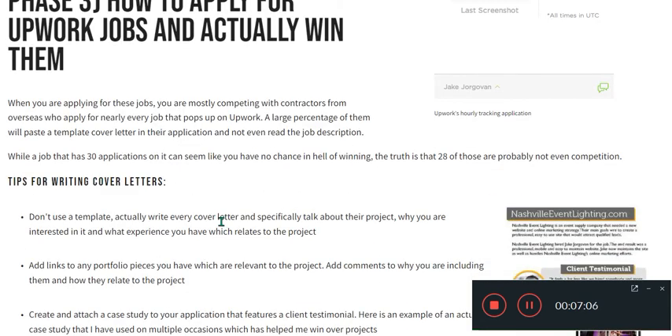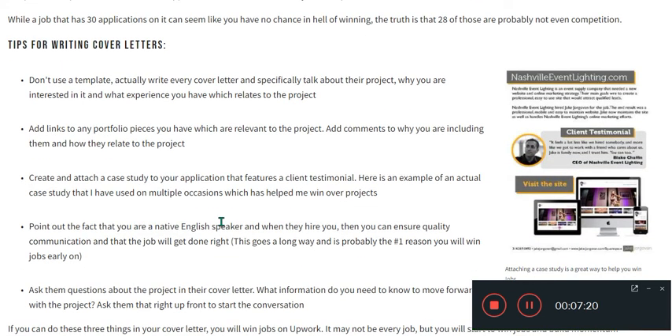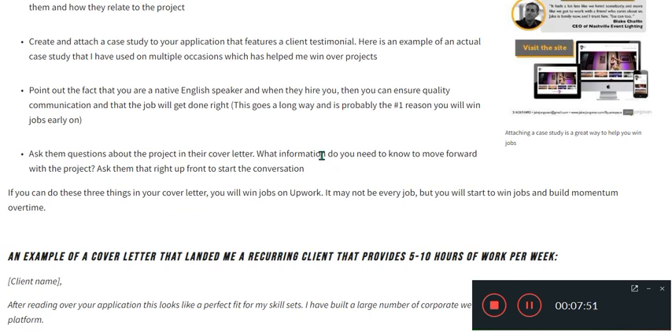When applying for jobs, you are mostly competing with contractors from overseas. Tips for writing a cover letter: don't use a template — actually write every cover letter. Think about the project and why you are interested in it. Include links to any portfolio pieces relevant to the project. Create and attach a case study on your application that includes a client testimonial. Point out that you are a native English speaker, and ask questions about the project in your cover letter.